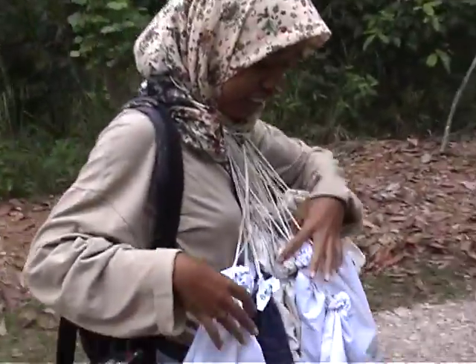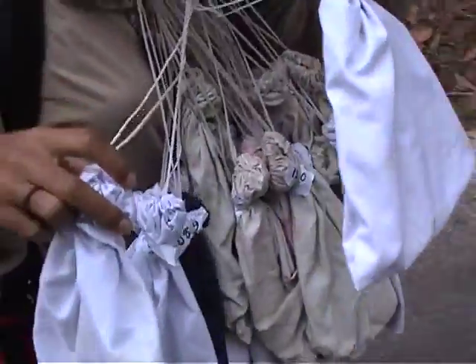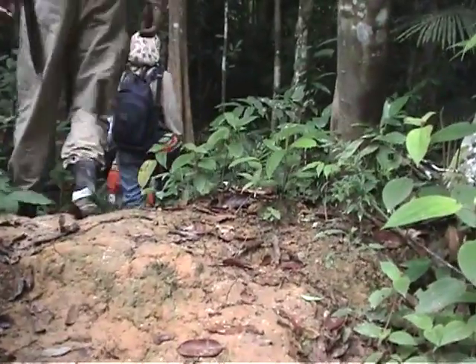The following morning the bats are taken back and released at the exact places they were trapped, so they can easily find their way back to their old roosts in the tree hollows, caves or just under branches in the surrounding forest.